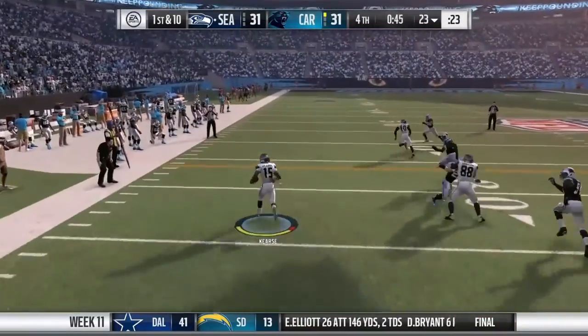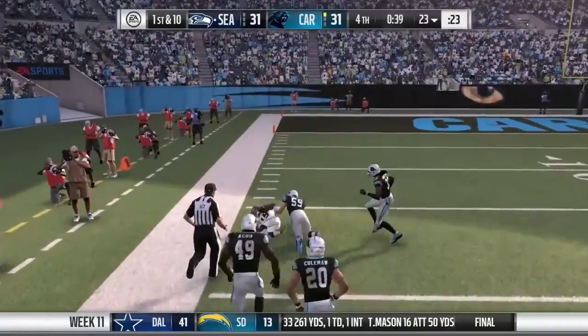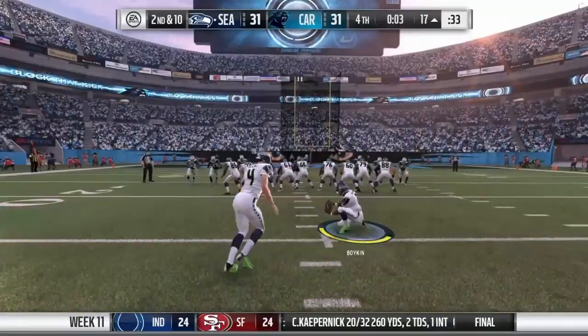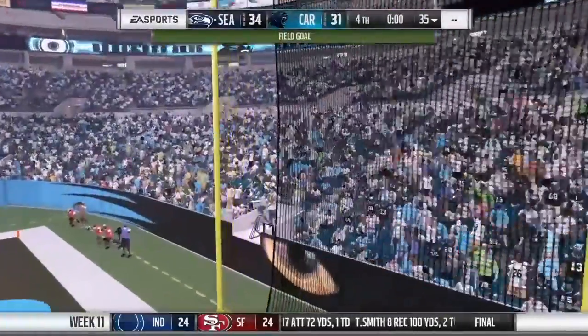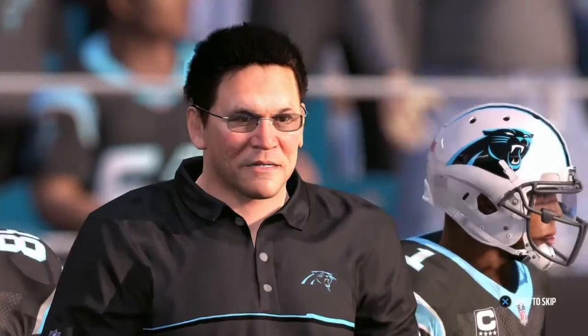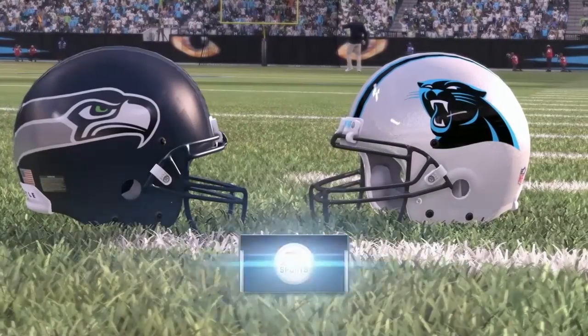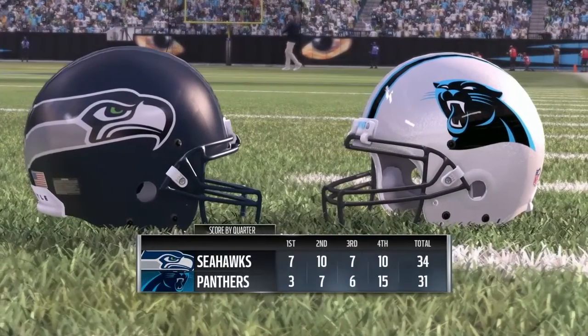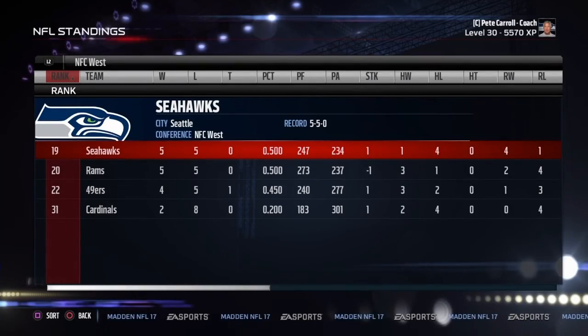45 seconds to go. Jermaine Kearse on the screen pass on the left side with lots of room down the sideline, inside the 20, down to the 16-yard line. That sets up Stephen Hauschka's game-winning field goal as time expired. Seattle escapes with a 34-31 victory against a very good Carolina Panthers team. Panthers fall to 6-3-1, Seahawks back to 5-5. The Rams lost to the Philadelphia Eagles, so the Seahawks and Rams remain tied atop the NFC West at 5-5. The Seahawks will play the 49ers next. Take care.